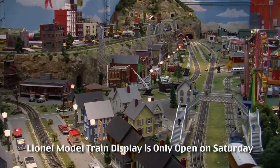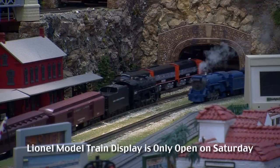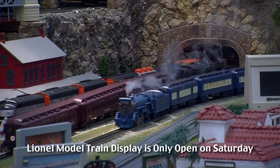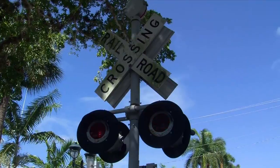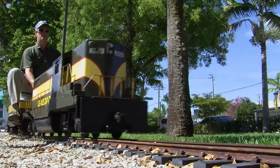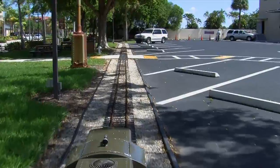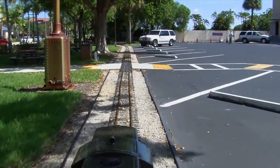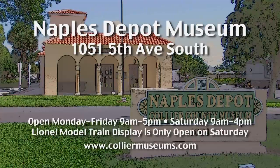The Naples Depot is also the current home of the Lionel Train Museum of Naples. Inside you can see one of the best interactive train model displays anywhere. Not only can you look at trains, but you can also take a ride on a miniature train that circles around the entire museum. The Lionel Train Museum is open on Saturdays. The Naples Depot Museum is open Monday through Saturday.